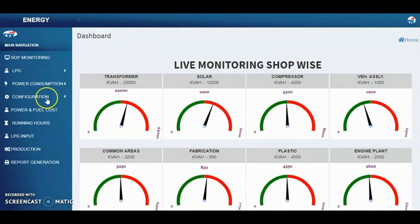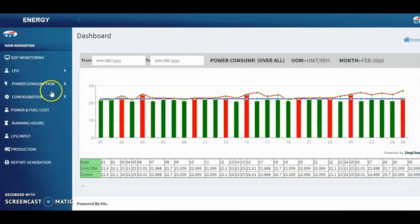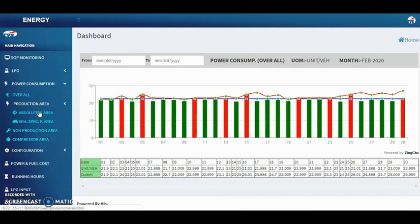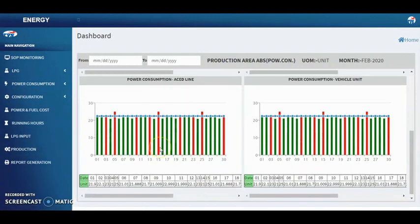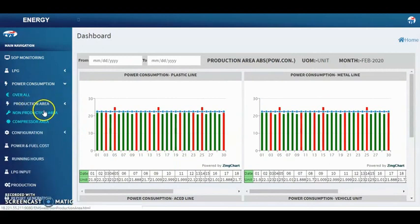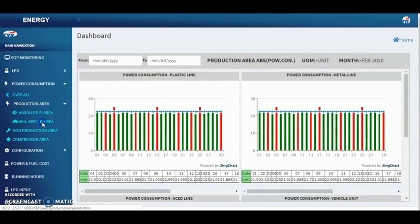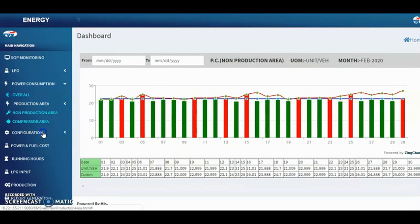The values and corresponding charts indicating LPG consumption are displayed. Overall power consumption is calculated and displayed, and power consumption in both production and non-production areas is calculated and displayed.